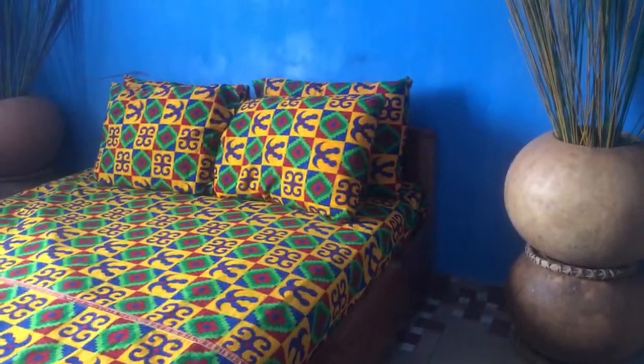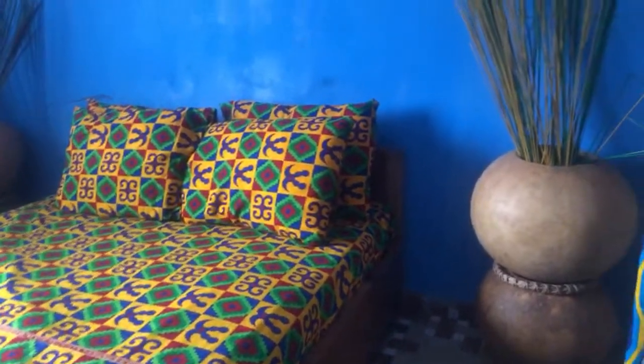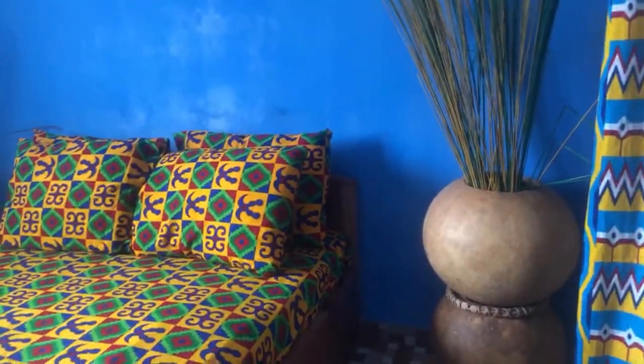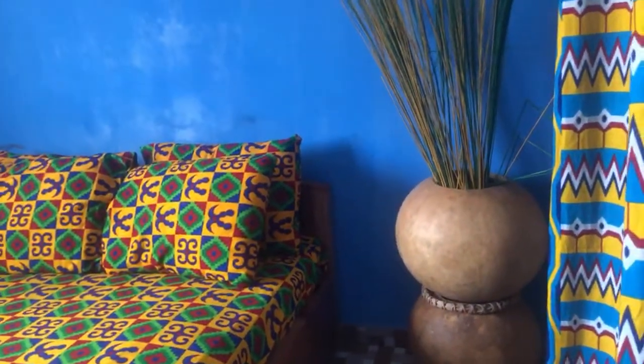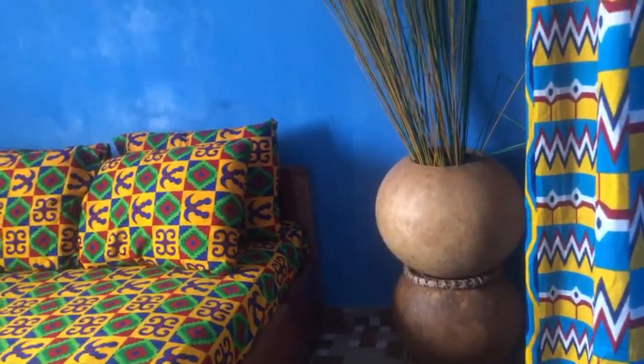I want Kwami to do the comb Adinkra symbol on two of them, and then we'll do two other Adinkra symbols. I still like the Gye Nyame, so I'm going to get that in there as well. When you see these carved, they're absolutely stunning — they bring the calabashes to another level, although they're very stunning already.